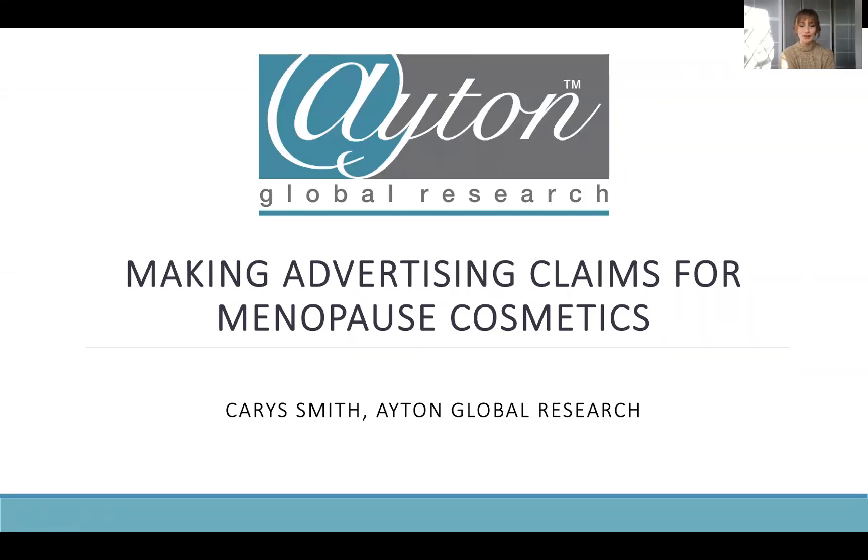Hi everyone and welcome to today's webinar on making advertising claims for menopause cosmetics. It's become a really hot, trending thing in the cosmetics industry — cosmetics formulated particularly to combat the symptoms of menopause on the cosmetic side. We're not talking about medical products here. I thought it'd be really nice to put together a webinar drawing together some of the information and relating that back to how we can advertise these kinds of products to consumers whilst abiding by the correct regulations.